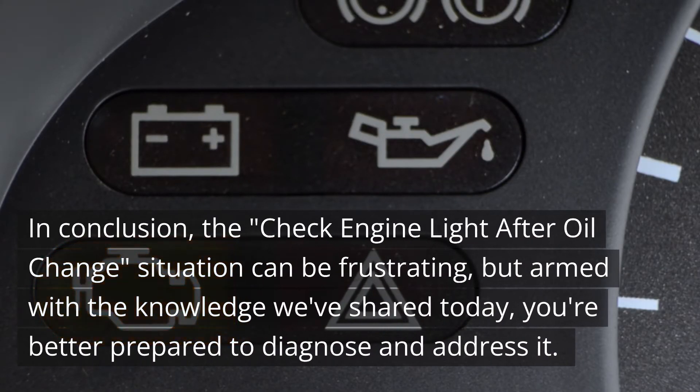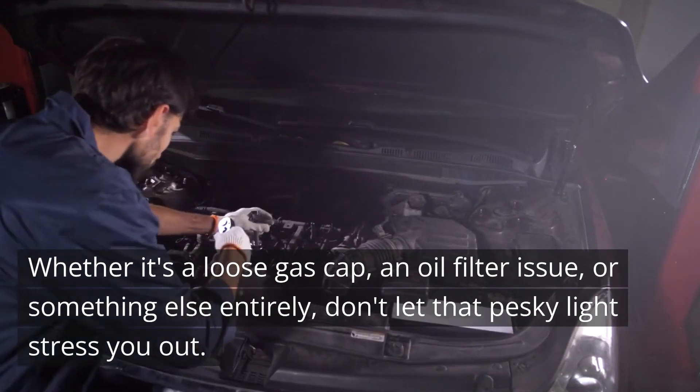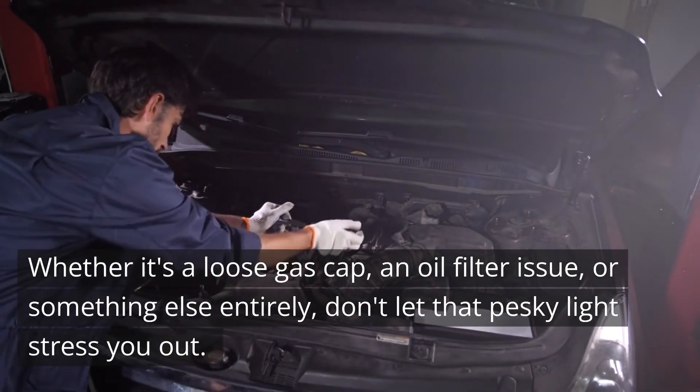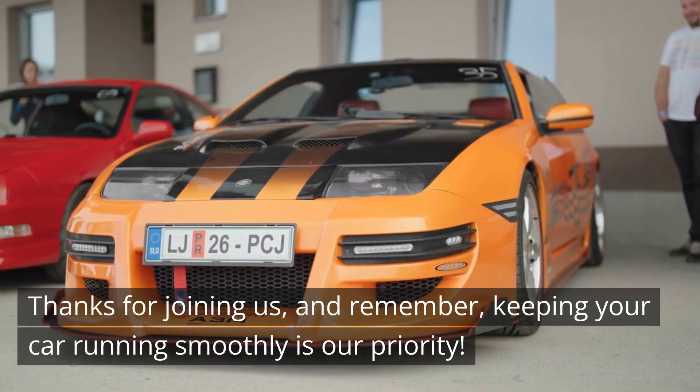In conclusion, the check engine light after oil change situation can be frustrating, but armed with the knowledge we've shared today, you're better prepared to diagnose and address it. Whether it's a loose gas cap, an oil filter issue, or something else entirely, don't let that pesky light stress you out. Thanks for joining us, and remember, keeping your car running smoothly is our priority.